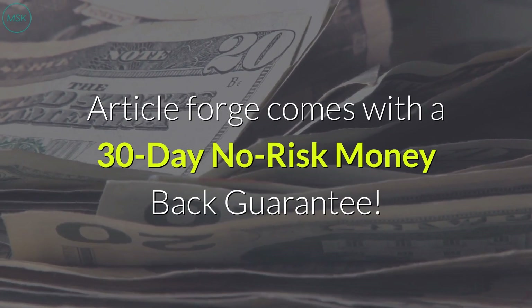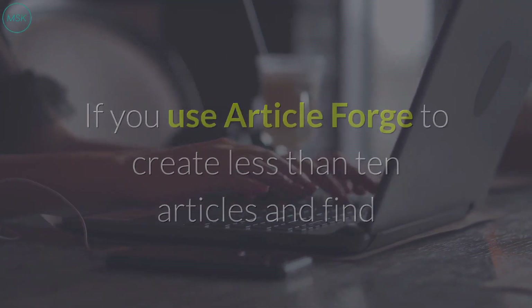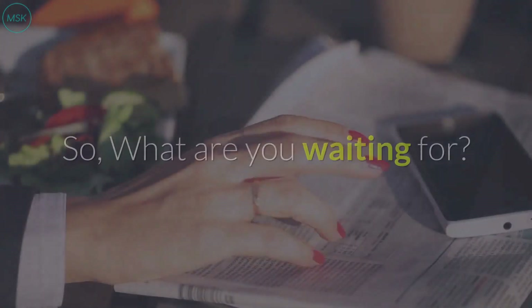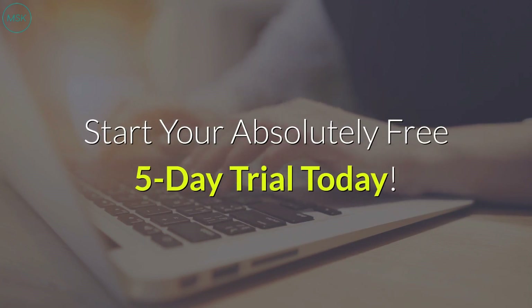ArticleForge comes with a 30-day no-risk money-back guarantee. If you use ArticleForge to create less than 10 articles and find that it doesn't live up to your expectations, just contact us and we'll give you a no-hassle, no-questions-asked refund. So what are you waiting for? Go check out the link in the description to start your absolutely free 5-day trial today.